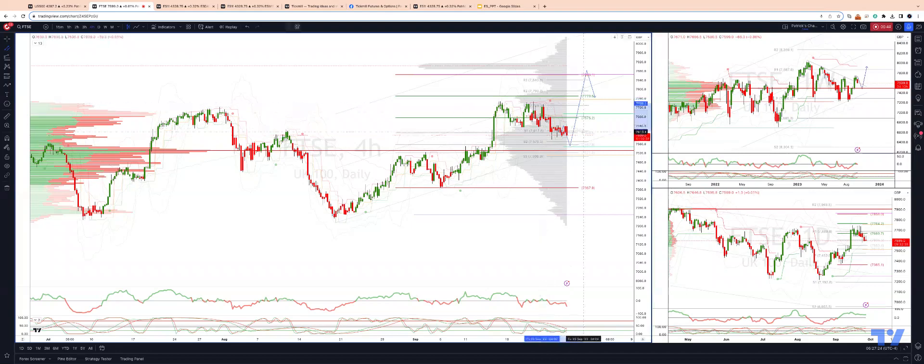Looking for a break through the corrective trend channel resistance — back through 76.44 — and then looking for an upside extension into our target zone, which is monthly projected range resistance at 78.65. Any loss of weekly projected range support at 75.12 would be a bearish development, suggesting a move back down to the 73.67 level.